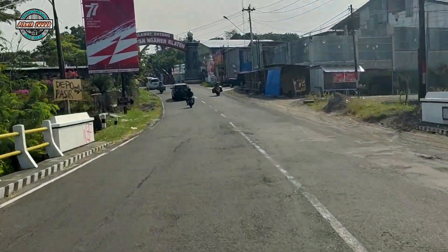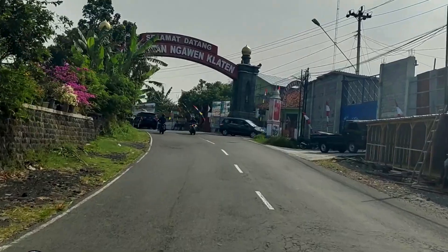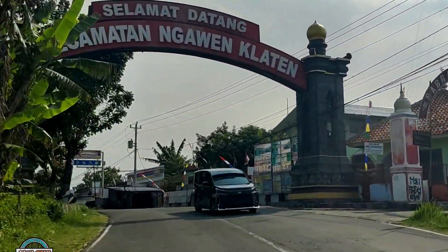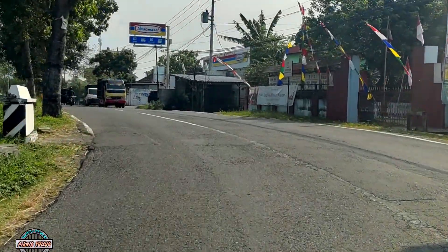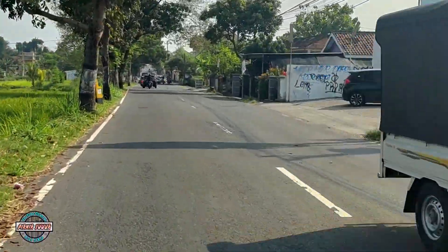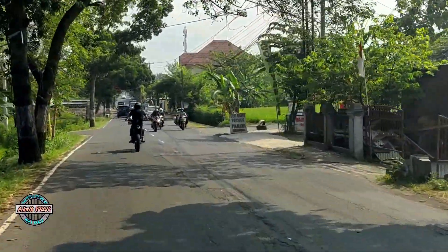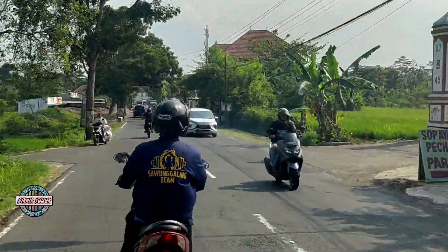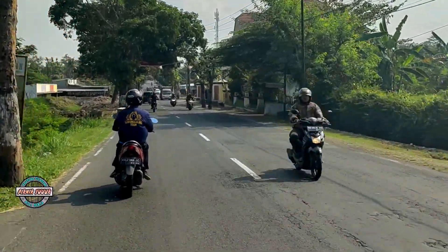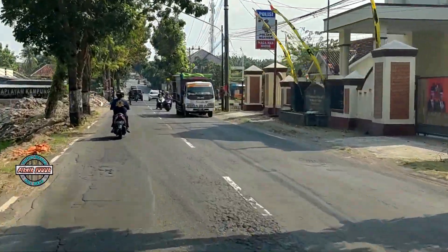Kita sudah melihat sebuah gapura yang cukup besar bertuliskan Selamat Datang ke Kecamatan Ngawen, Klaten. Artinya kita sudah sampai di daerah Ngawen. Pemandangan yang kita lihat pertama adalah sebuah minimarket yang sangat terkenal. Kemudian di sebelah kanan ini adalah Polsek Ngawen.